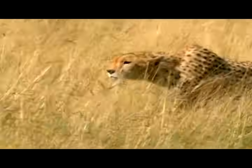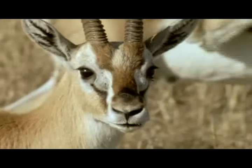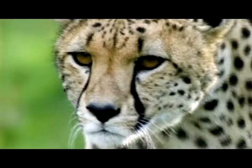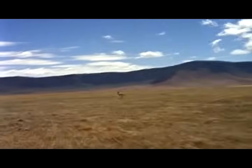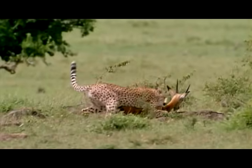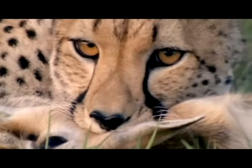In the blinding heat of the savannah sun, the predator spots its prey. Within three seconds, it's reached 60 miles an hour. As it closes in, it hits maximum speed — 70 miles an hour. The cheetah is the fastest animal on Earth, and its speed has just one purpose: to kill.